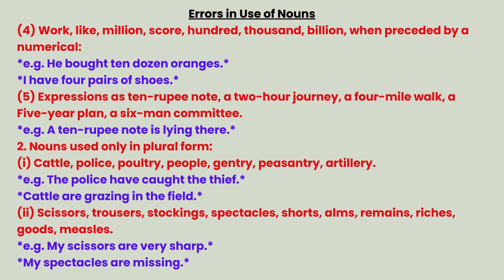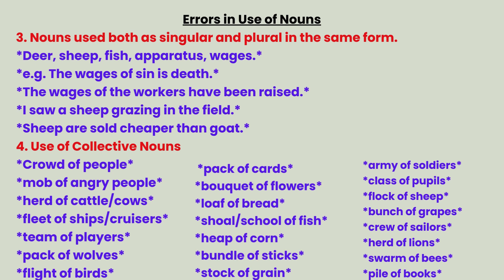Category 4 — nouns used only in plural form. Group 1: cattle, police, poultry, people, gentry, peasantry, artillery. Examples: The police have caught the thief. Cattle are grazing in the field. Group 2: scissors, trousers, stockings, spectacles, shorts, alms, remains, riches, goods, measles. Examples: My scissors are very sharp. My spectacles are missing.